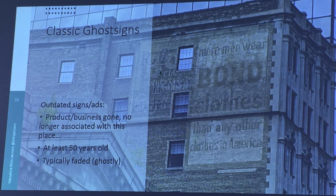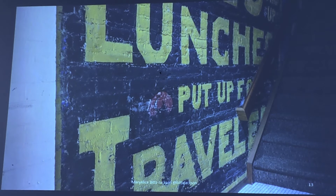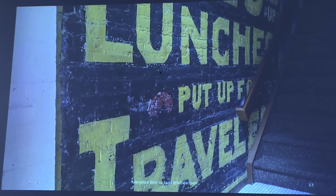We call these outdated signs ghost signs because of their faded and ghostly appearance. A classic ghost sign is usually painted on a brick building. They're outdated because the product or business they're advertising either no longer exists or is no longer associated with this spot, and they're at least 50 years old. Except that they're faded — but not always. If they're protected for a very long time, they can look very crisp and clear. This one is inside a hotel in Billings, Montana, and it says '25 cents and up, lunches put up for travelers.' So if you came to the hotel, you could get a box lunch for 25 cents when you went out to see the sights.